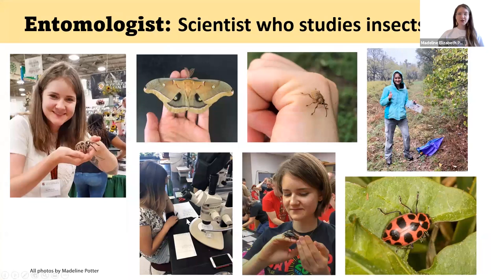A little bit more about me: I am an entomologist, and this is a scientist who studies insects. So yes, I get to study bugs, I get to hold them, I get to learn all about them. What's cool about insects is they're really important for our environment. They're the reason we have plants, because of our pollinators like our bees and our butterflies, and we need plants to grow our fruits and vegetables, and that's where most of our food comes from.